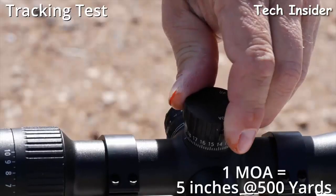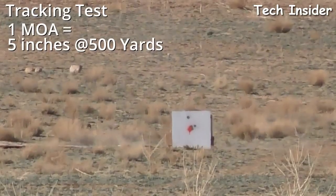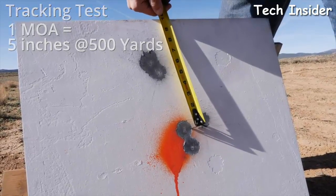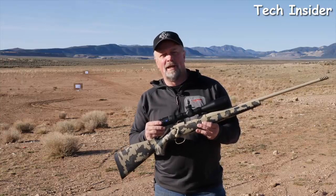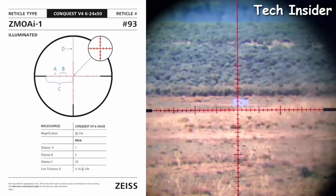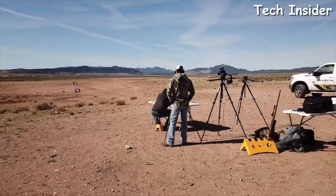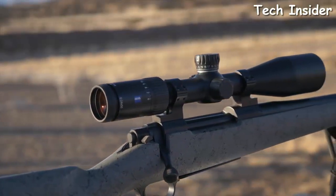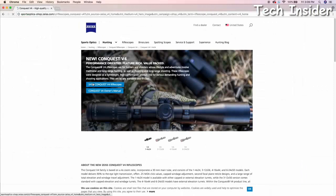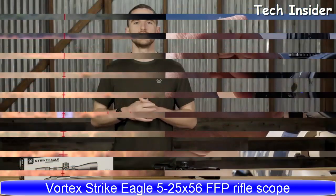When dialing elevation, precision and repeatability are key. At 500 yards, moving up five inches requires one MOA or four clicks with the quarter-MOA adjustment. The test model is a 6-24x50 with a ZMOA-1 illuminated reticle featuring 10 brightness levels. Hash marks in this reticle represent 1 MOA spacing at pre-established magnification settings, helpful for long-range shooting and hunting. Each scope in the series offers a vast array of reticle options, most available in illuminated and non-illuminated versions. Longer-range versions have side parallax adjustment from 50 yards.